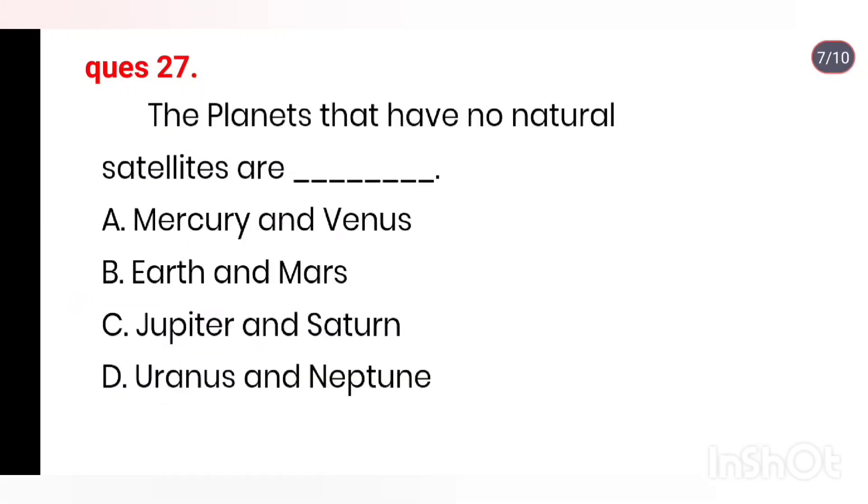Q27. The planets that have no natural satellites are: Mercury and Venus, Earth and Mars, Jupiter and Saturn, Uranus and Neptune. Right answer is Option A: Mercury and Venus.